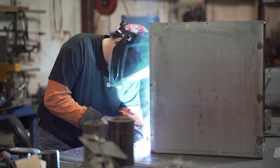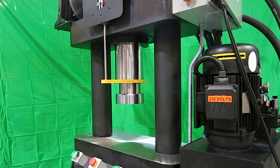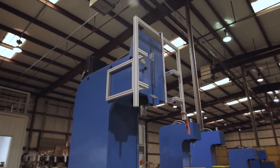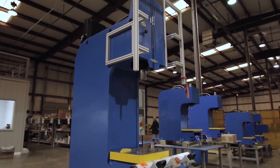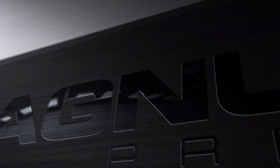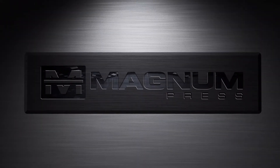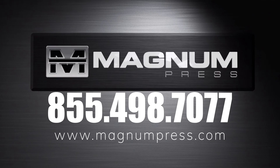When you buy from Magnum Press, we guarantee quality, hard-working presses. To talk to us about a press with 100 tons of awesome pressing power, call us at 855-498-7077, or fill out a custom press specification form in our request quote section at magnumpress.com.